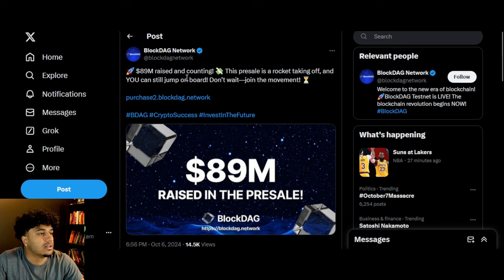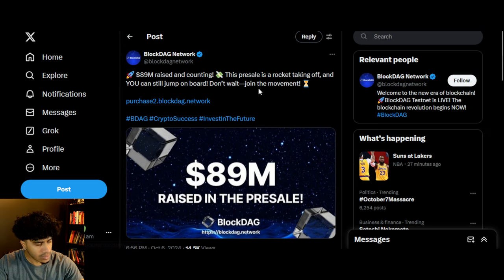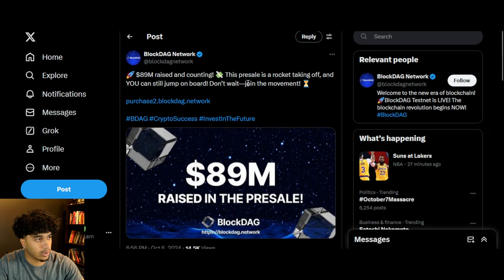Finally, $89 million has now been raised — over $89 million. This is phenomenal. BlockDAG is killing it, the team's killing it, everyone's killing it. If you want to get involved, go ahead and check it out — it is looking very, very juicy. Shout out to the BlockDAG family. If you guys enjoyed this video, leave a like, subscribe, all that good stuff, and I'll see you guys in the next one.